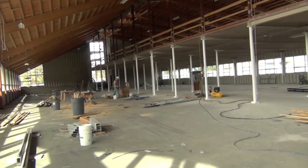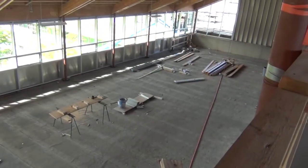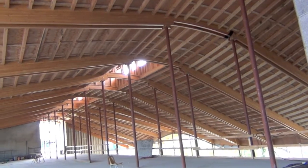Imagine these spaces will be used for large classrooms, large learning centers for hundreds of students. Above will be offices and meeting rooms and conference rooms.